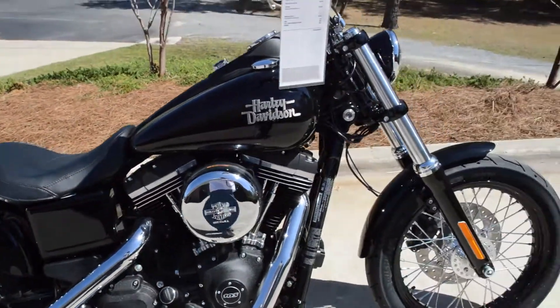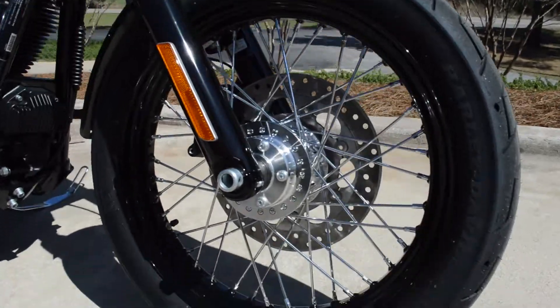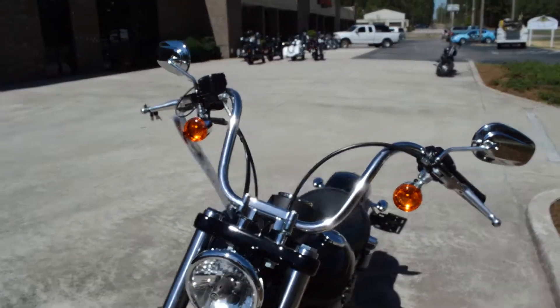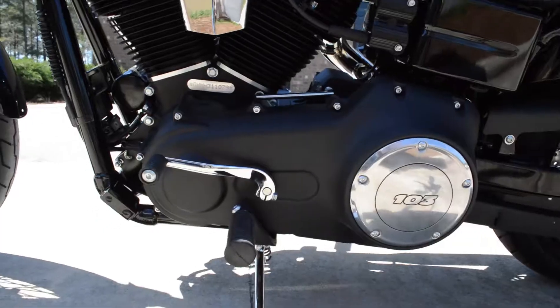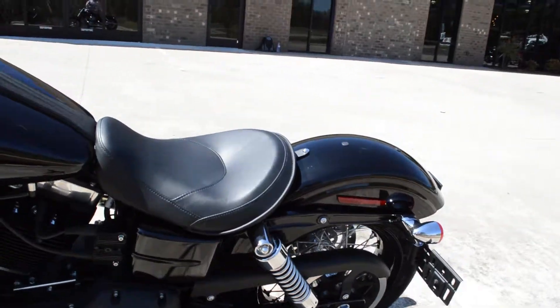Blacked out lowers on the forks, lace profile wheel, got the raked out front end, mini apes, bullet shaped turn signals up top, all blacked out on the primary side with that 103 Derby cover.